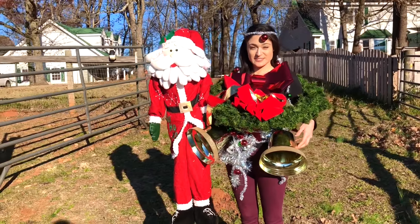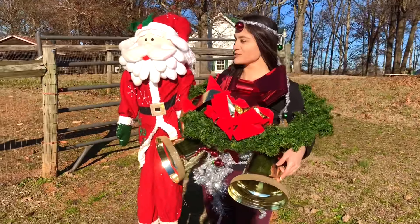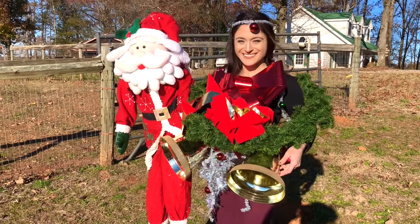Decided it was only fair since I put the horse through it that I do the same thing. This is about what I looked like carrying all this out here, so it's just going to make carrying it all in easier.